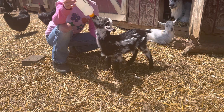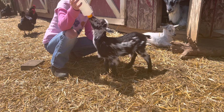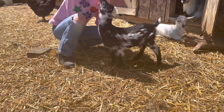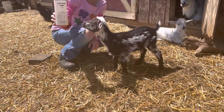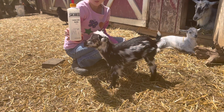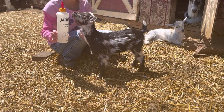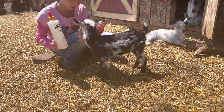She just gets two bottles a day to supplement what she's getting from mom. Kaylin, can you just show me the front of the bottle? Cinnamon, real quick. So the Producer's Pride and the Pritchard teat — those red ones — that's what we use to feed. Are you so hungry? You're so hungry.